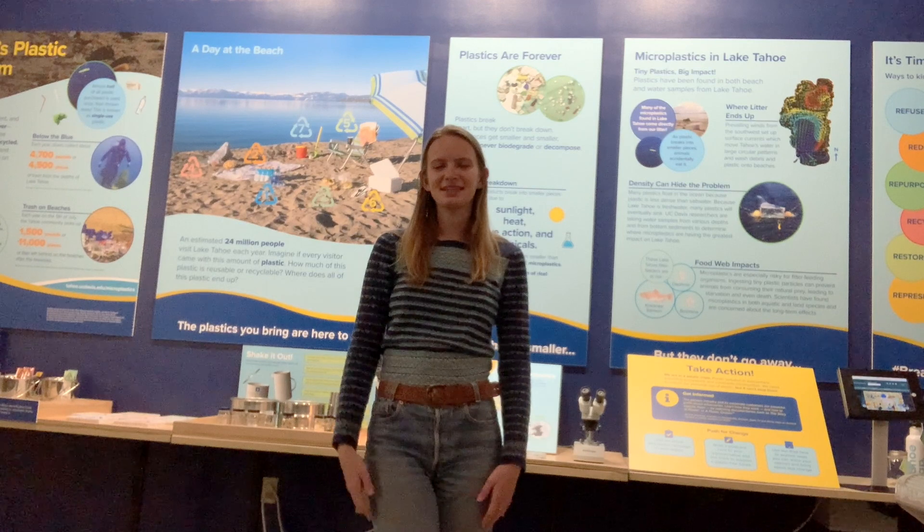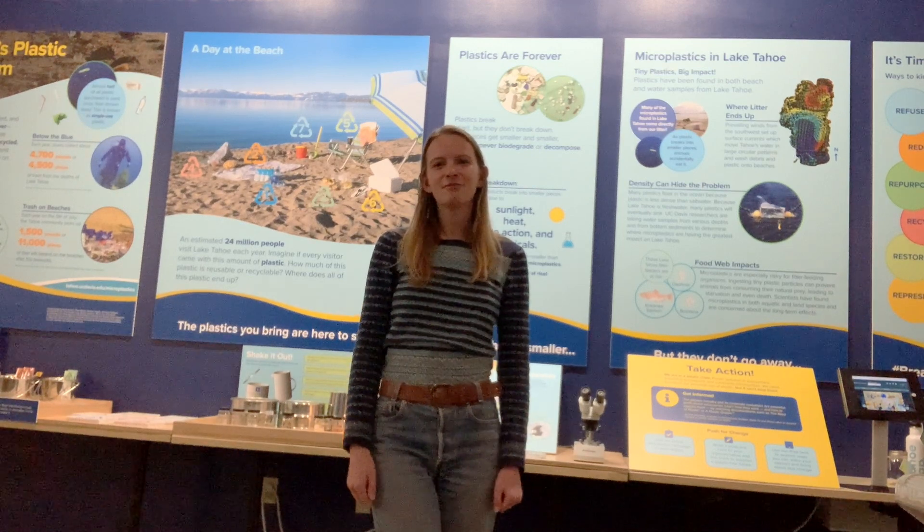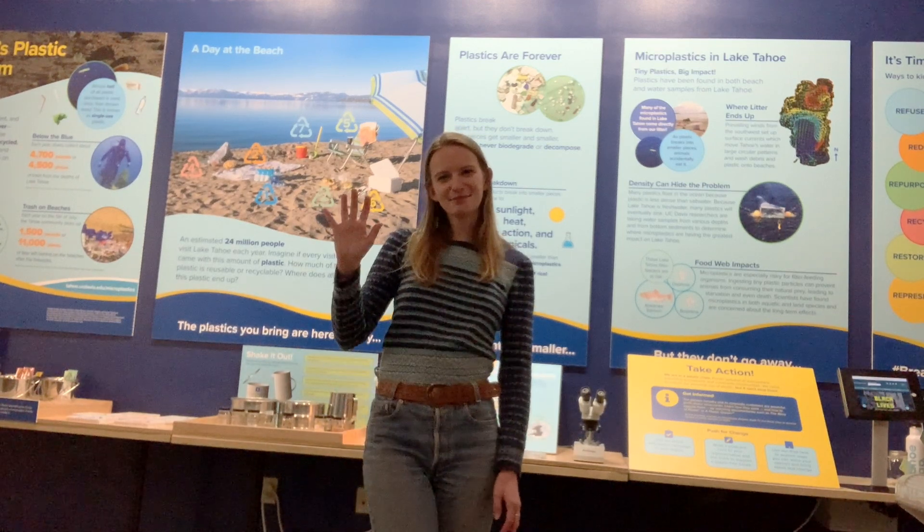I hope you enjoyed this part of our virtual tour with the Tahoe Environmental Research Center. Thanks so much!